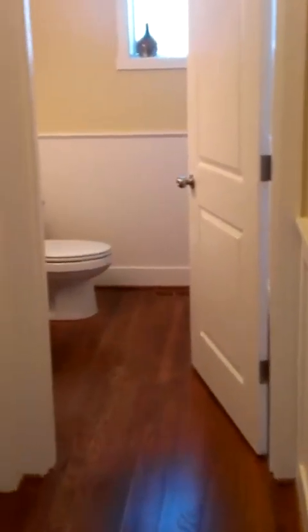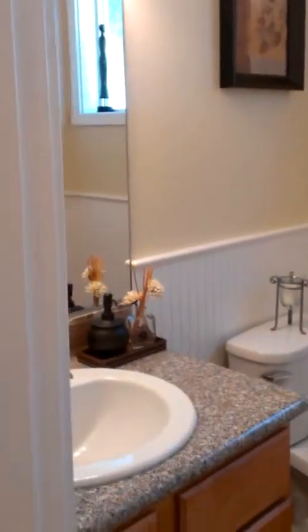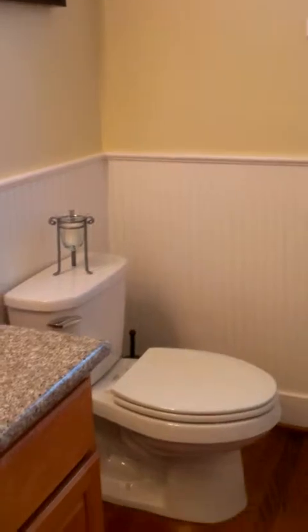There's a half bath and a hall closet off the front entry. In the half bath: granite countertop, wainscoting, hardwood floors — everything. Very new construction.